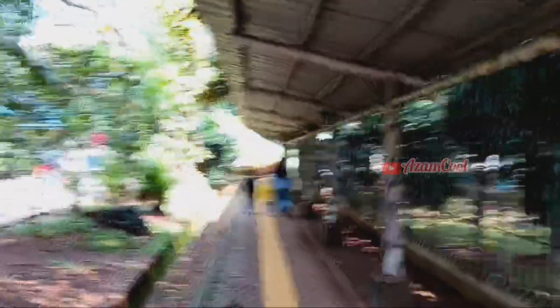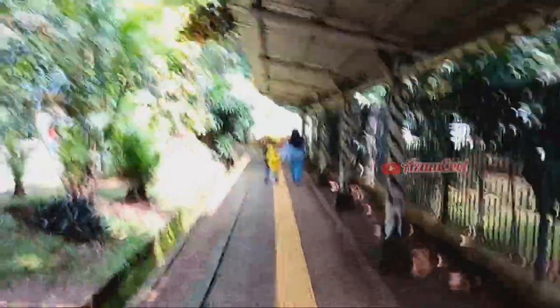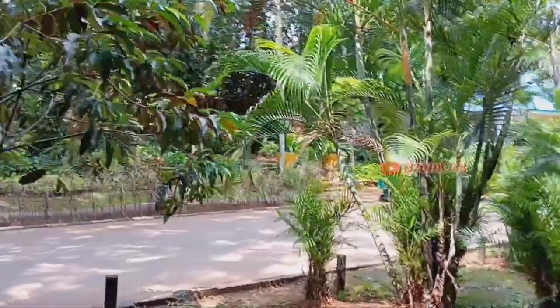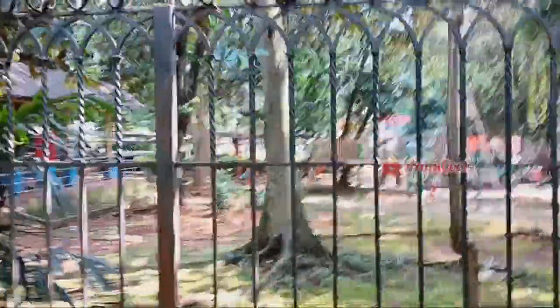Menuju ke tempat penangkaran burung pelikan sangat mudah ditemukan, teman-teman. Lokasinya pun tidak jauh dari pintu utara.